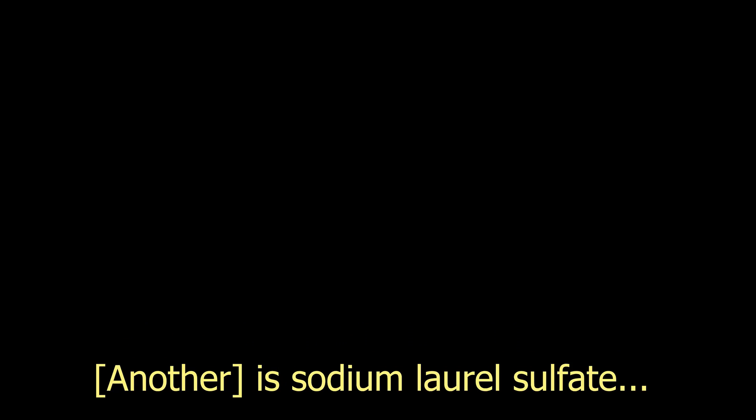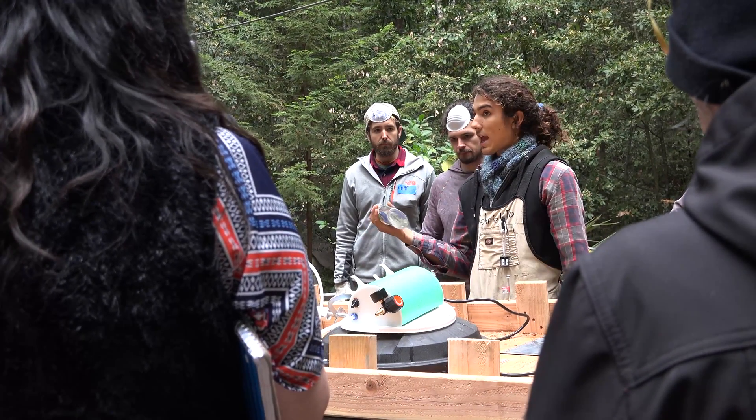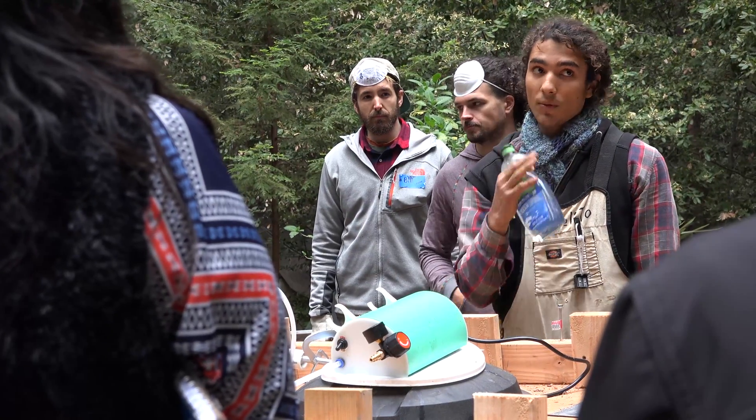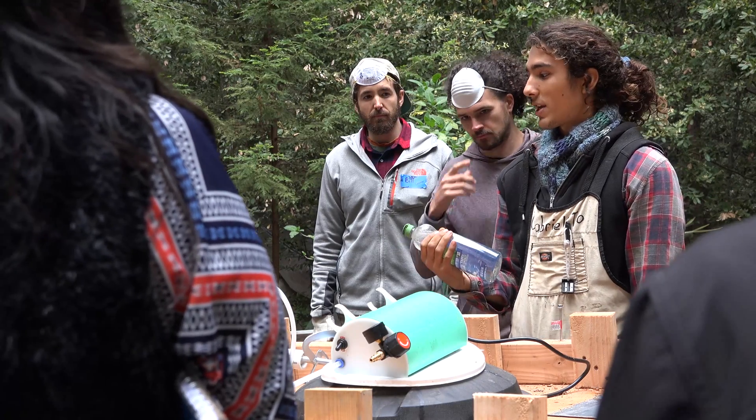So that's one key component — sodium lauryl sulfate — which you're going to find in pretty much any dish soap you get. Hopefully not in your toothpaste, but you might find it in your toothpaste, and in that case probably get some new toothpaste.